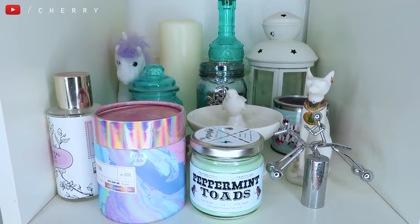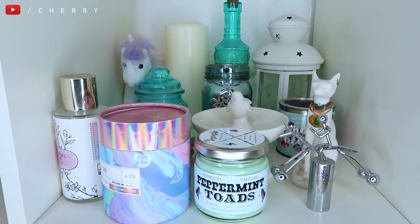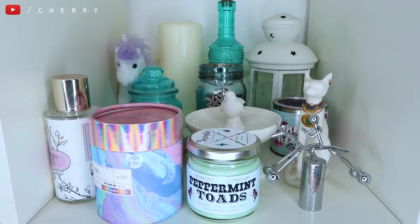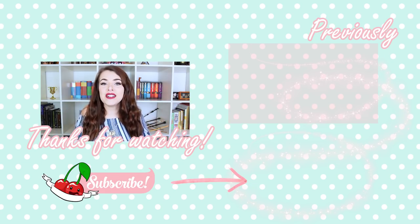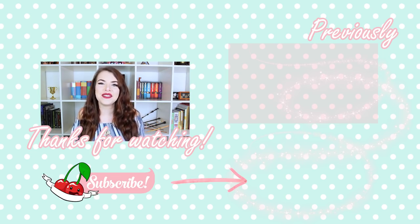That brings us to my last section of the bookshelves. This isn't particularly magical — there is a magical candle at the front, peppermint toads that came from the Gobstone Alley subscription boxes, and a unicorn at the back, but mainly I keep candles and little bits and bobs and a room spray here. There's nothing too exciting here, but that is the end of my Harry Potter bookshelf tour. I really hope you guys enjoyed it. If you have any questions about anything you saw, leave a comment down below and I'll try my best to answer. I'll see you guys in my next video — thank you so much for watching and I'll see you soon. Bye!